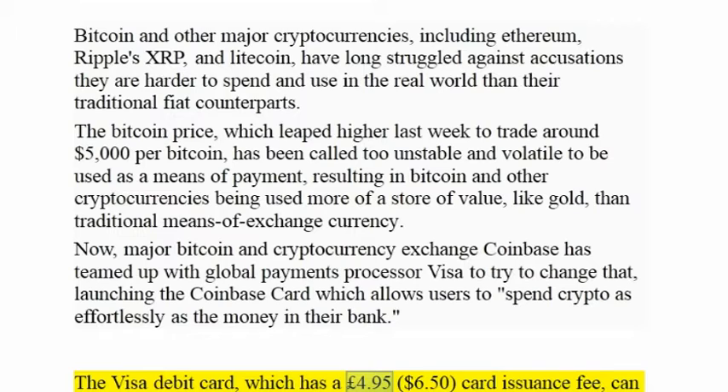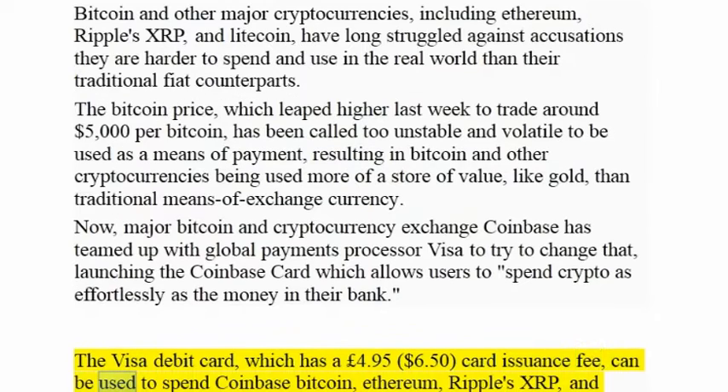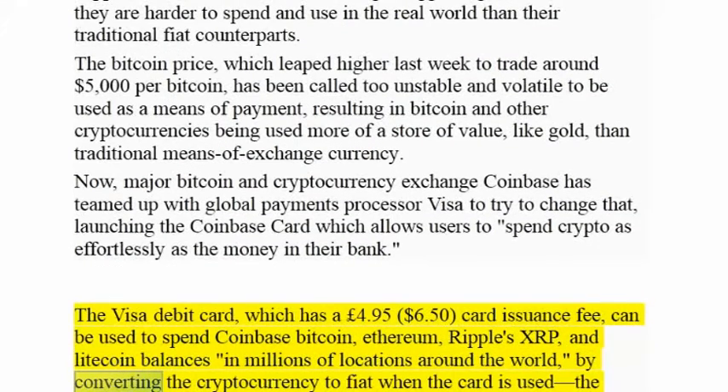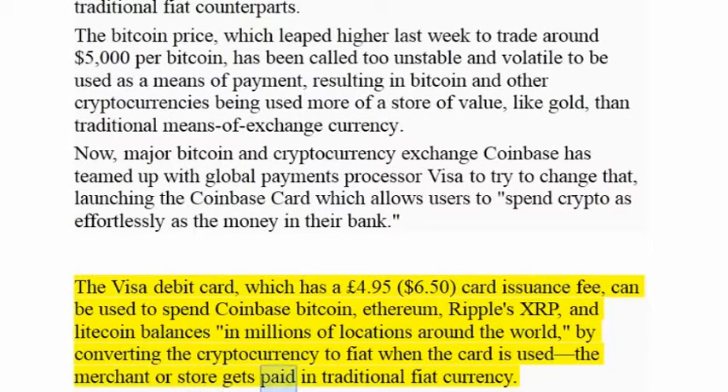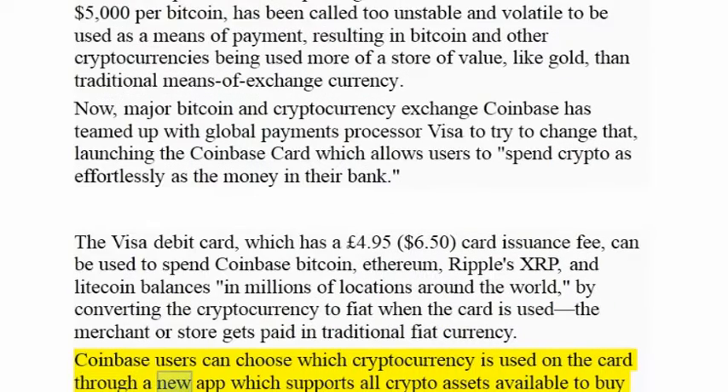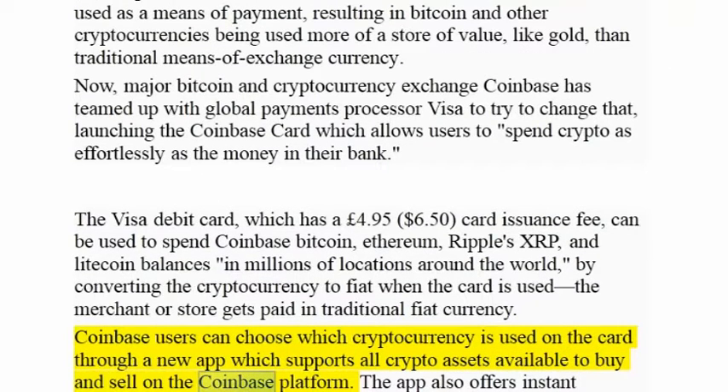The Visa debit card, which has a £4.95 card issuance fee, can be used to spend Coinbase Bitcoin, Ethereum, Ripple's XRP, and Litecoin balances in millions of locations around the world, by converting the cryptocurrency to fiat when the card is used — so the merchant or store gets paid in traditional fiat currency. Coinbase users can choose which cryptocurrency is used on the card through a new app which supports all crypto assets available to buy and sell on the Coinbase platform.